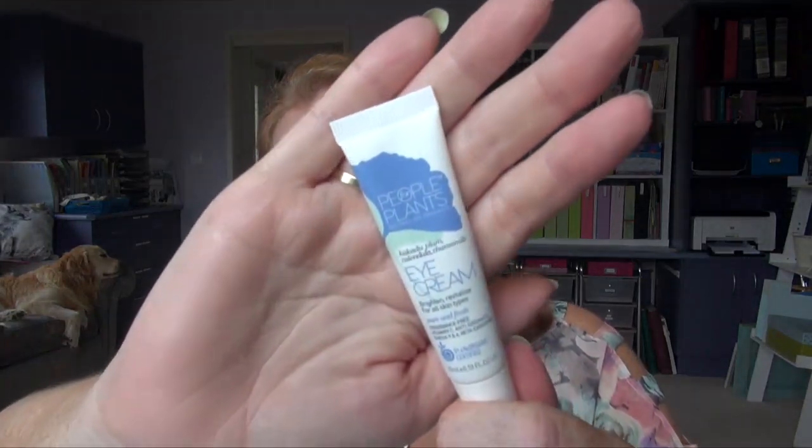I also had an eye cream from People for Plants. I just didn't like it. I was using it after I'd finished off that Natio roll-on one, and I just felt it was far too light for an eye cream, especially at night. So I just stopped using it. At my age I want a good eye cream. I used about half of it and said no, I'll move on.